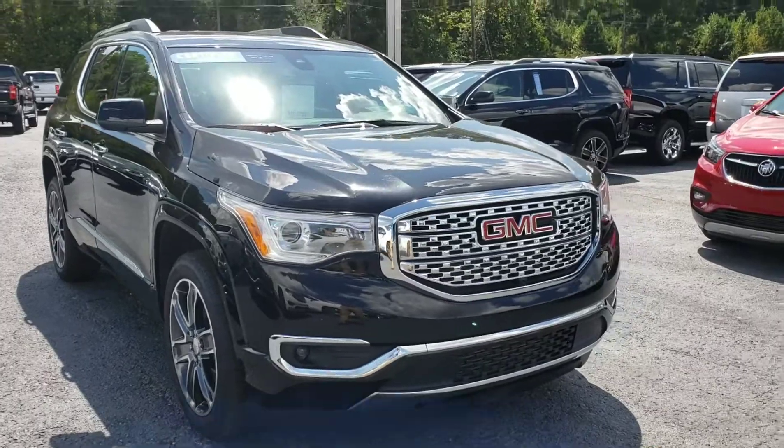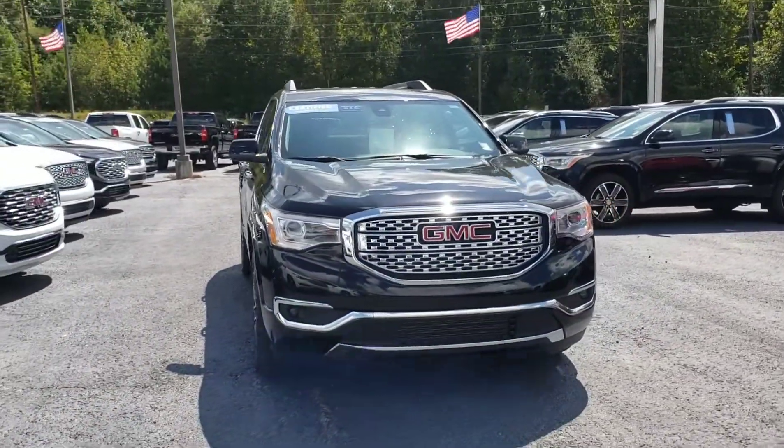Hey, I'm Malcolm Perez with Jimmy Britt Chevrolet. I'm going to make you a short walk-around video. Check it out and let me know what you think. Alright, here it is — the gorgeous GMC Acadia Denali.